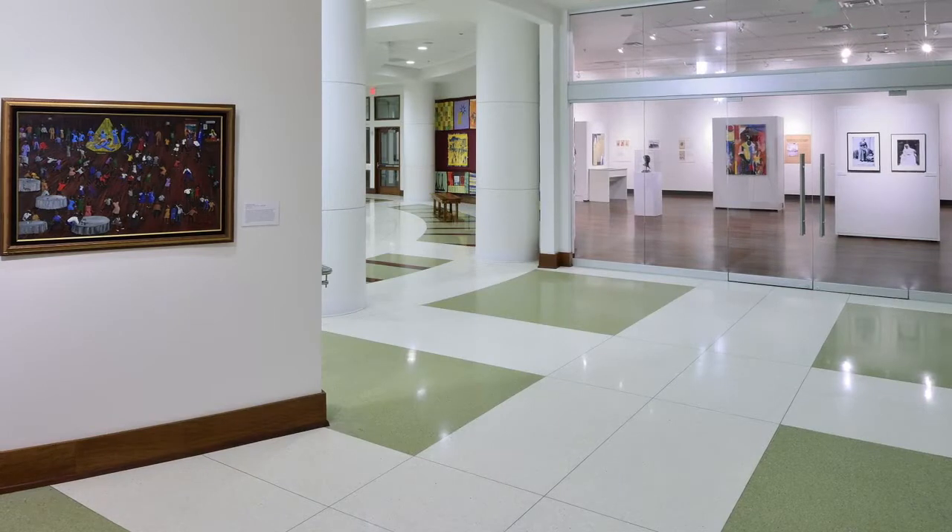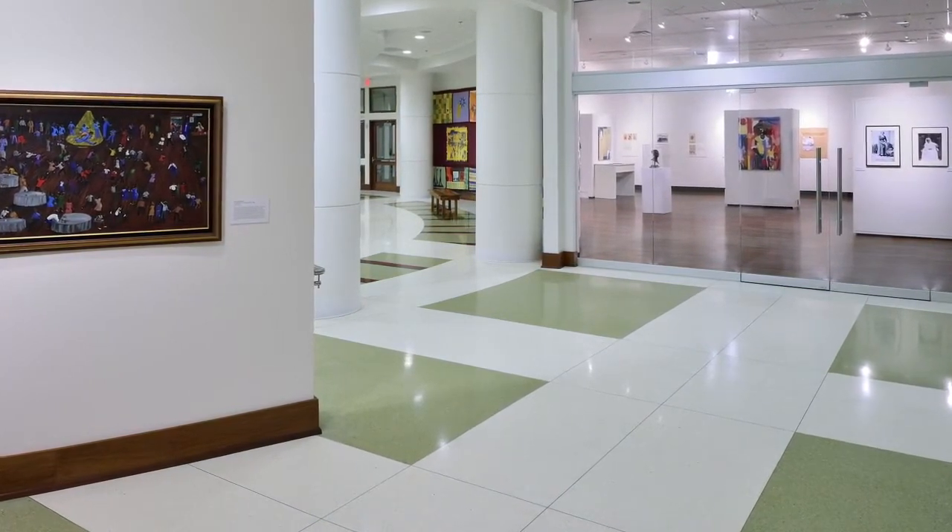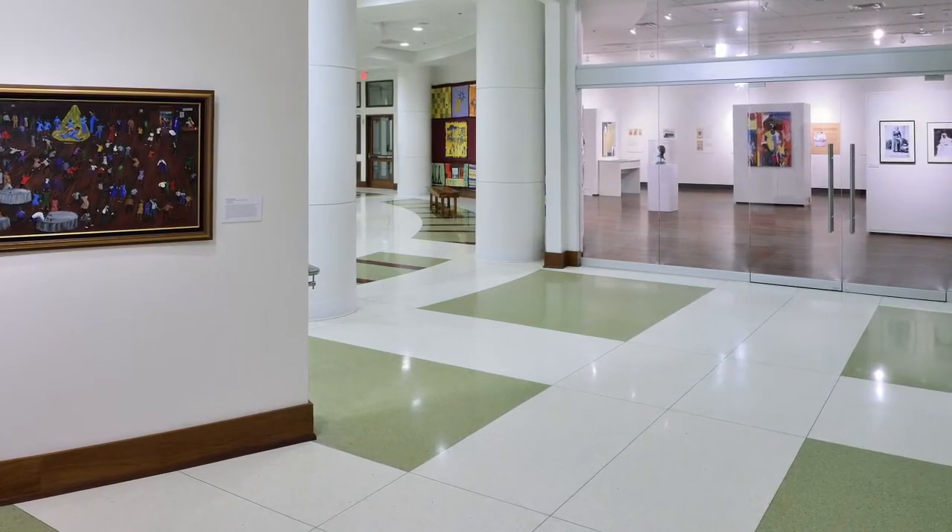The floor design, with its palette of five colors, responded well to the architecture and the function of the building, and draws the eye to the art displayed.